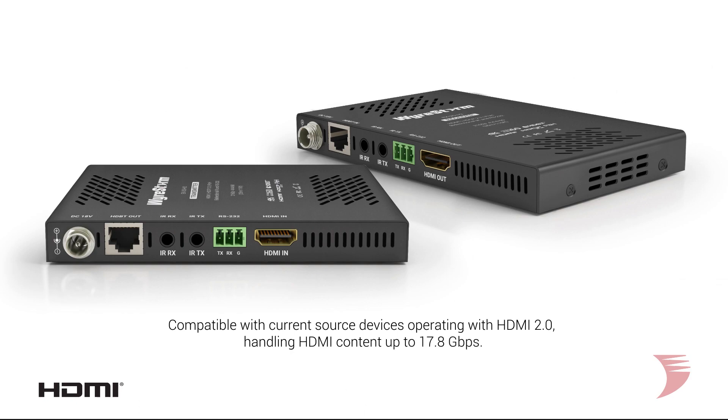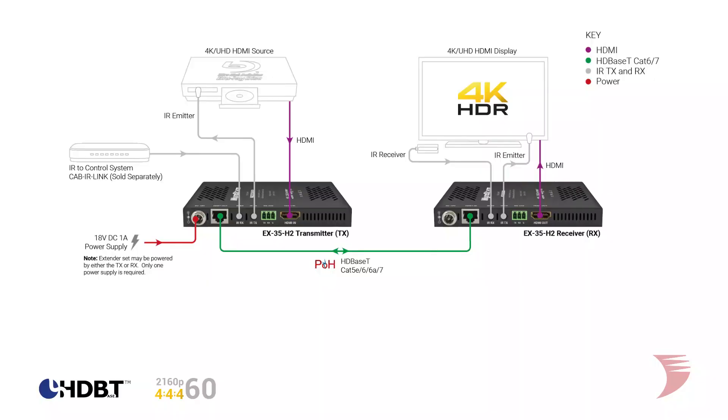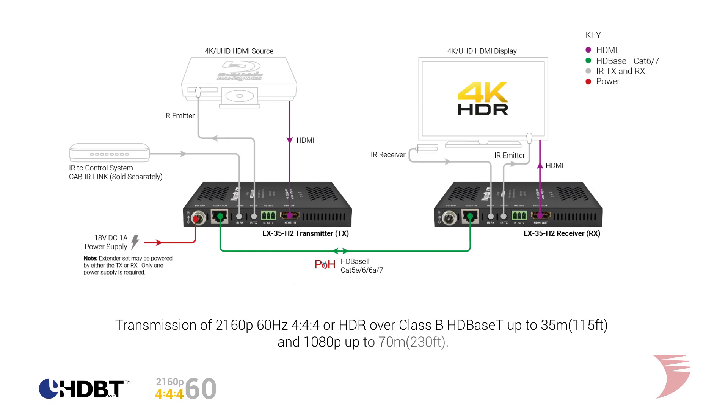The new and improved EX35H2 is compatible with all current source devices operating within the HDMI 2.0 specification. Signal compression is automatically activated when needed without adding any latency. This allows transmission of 2160p 60Hz 4:4:4 or HDR from a source to a display device over Class B HDBaseT up to 35 meters or 115 feet, and 1080p to 70 meters or 230 feet.